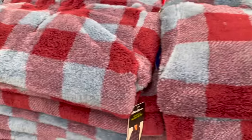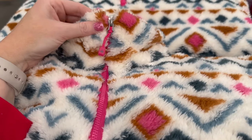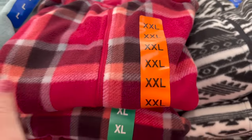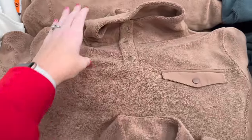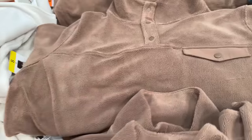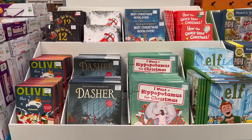Eddie Bauer ladies plush quarter-zip hoodies are $16.99 in several styles — love the little pink zipper matching my nails. They also have a pretty green color. And 32 Degree ladies fleece snap jackets are $15.99 — so, so soft.